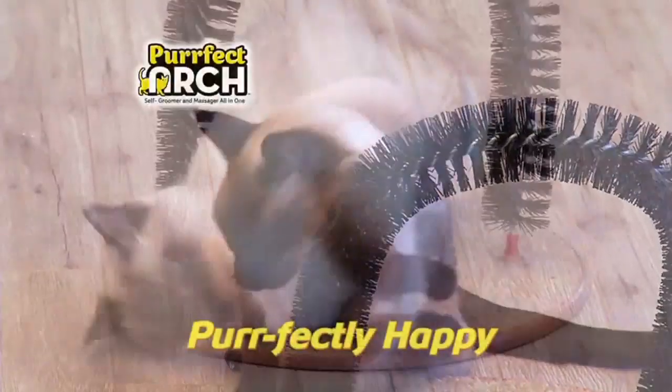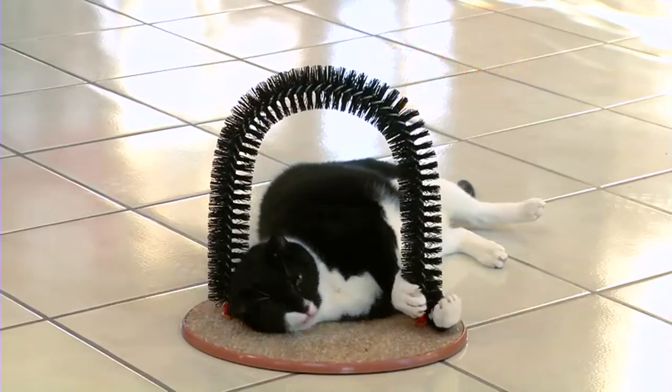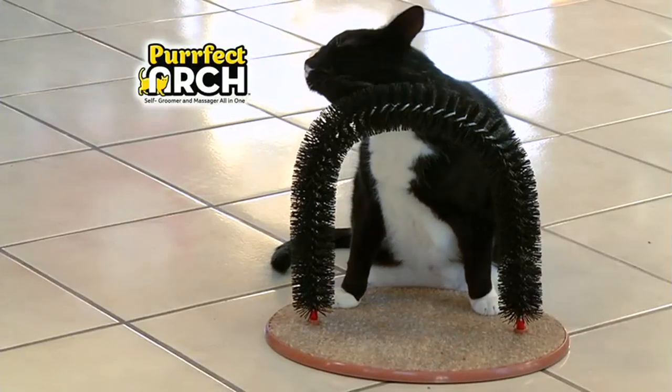Perfect Arch feels so good, Kitty will be purr-fectly happy. Plus, the catnip-infused base keeps Kitty coming back for more. She'll be perfectly entertained for hours on end.